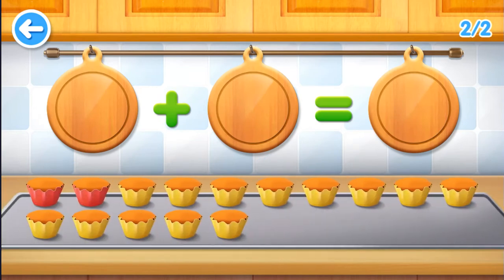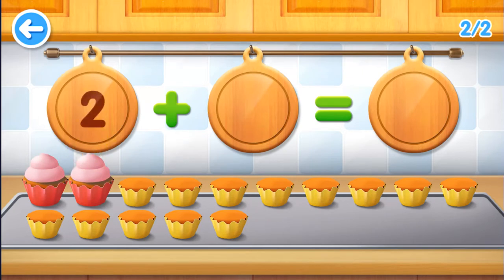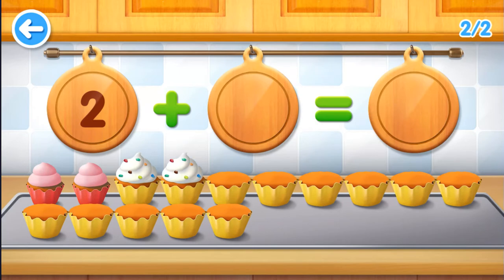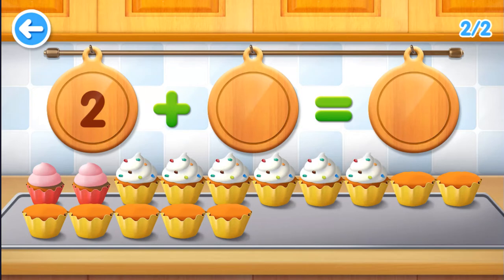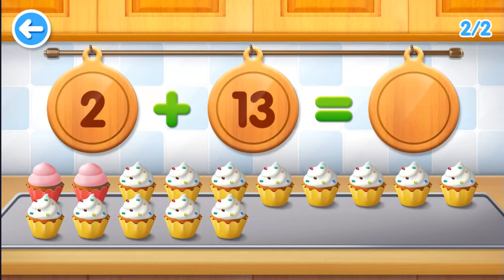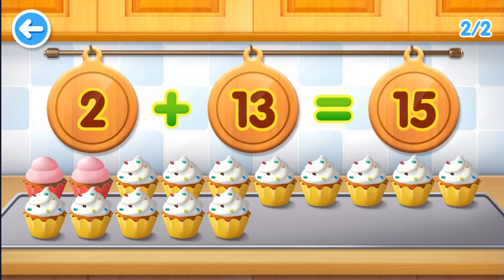Two, one. One, two, three, four, five, six, seven, eight, nine, ten, eleven, twelve, thirteen. Two plus thirteen equals fifteen.